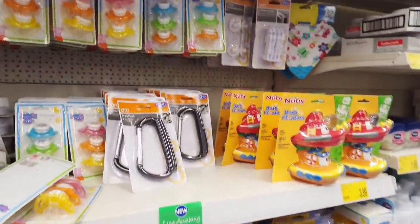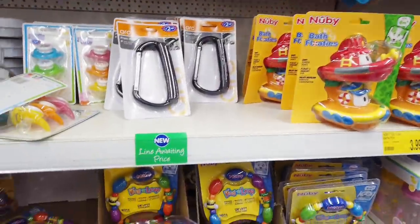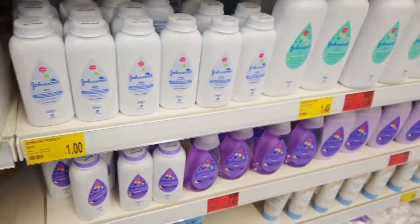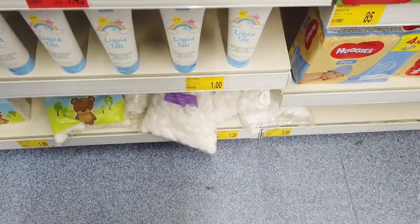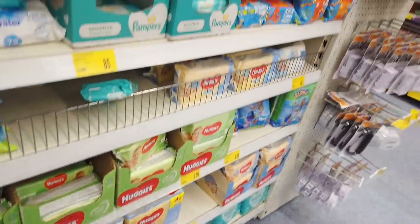They've got lots of dummies — £1.99 for a three-pack. Pram hook £2.49. And you've got a few bathtub items, £3.99 for those. Some powders. Liquid talc — I've never seen that before, that's £1. You've got your baby wipes in.